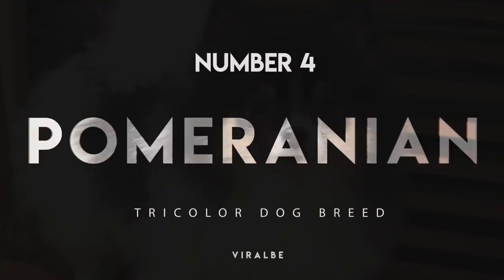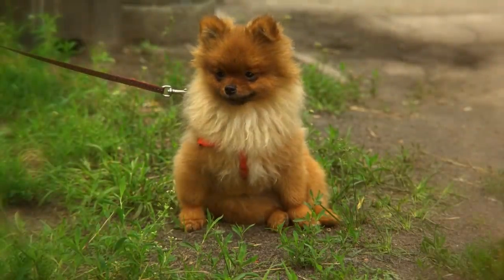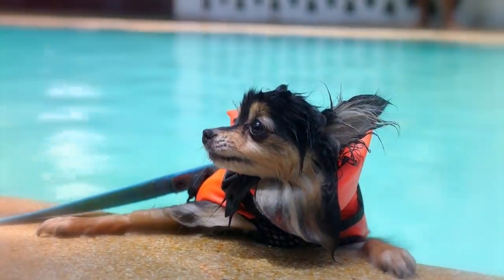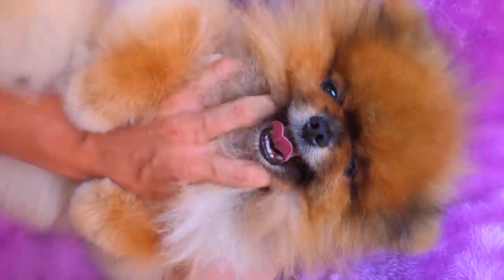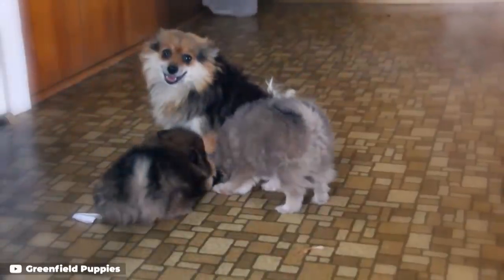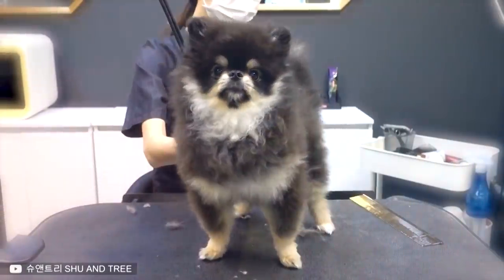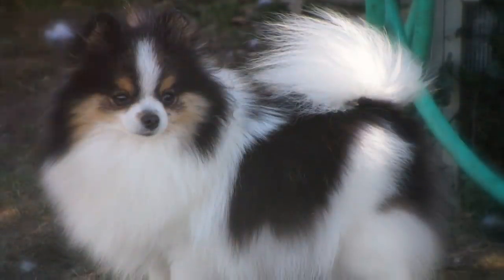Number 4: Pomeranian. A sassy spitz with a big personality, the Pomeranian comes in many colors and patterns, including tri-color. The Pom's fuzzy coat gives him a teddy bear look, though upkeep is tricky with frequent brushing needed to avoid matting. Pomeranians are natural-born entertainers with lively demeanors, and are happiest when they're with their owners. As a breed that easily doubles as a lap dog and an adventure buddy, don't be afraid to look into agility trials for your Pom. While Poms are sweet and affectionate, they are not recommended for homes with children due to their fragile nature.